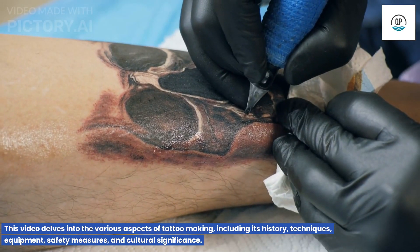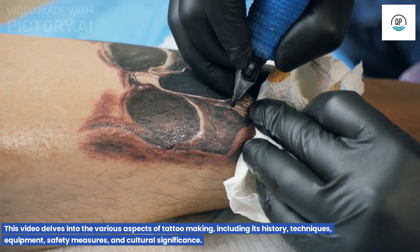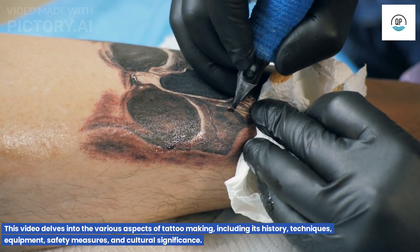This video delves into the various aspects of tattoo making, including its history, techniques, equipment, safety measures, and cultural significance.